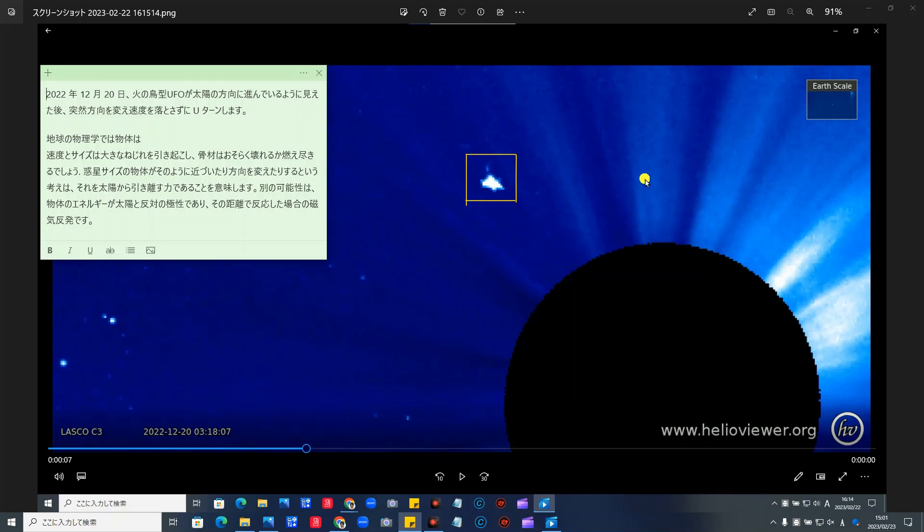地球の物理学の理論では到底考えられないUターンの仕方です。高速走行で上部から現れ、太陽の近くで急に方向を変え、速度を落とさずUターンします。こういったことは地球の物理学では考えられない現象です。速度とサイズは大きなねじれを引き起こし、その部材はおそらく壊れるか燃え尽きるでしょう。惑星サイズのこの大きな日の鳥型の物体がそのように近づいたり方向を変えたりするという考えは、それを太陽から引き離す力であることを意味します。